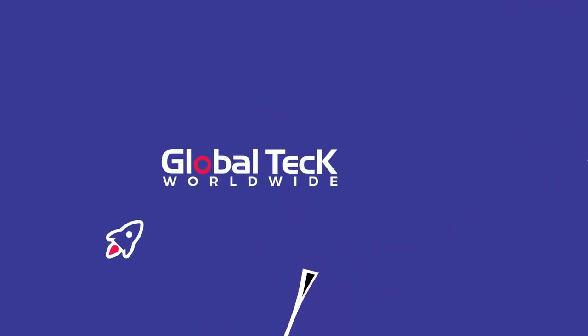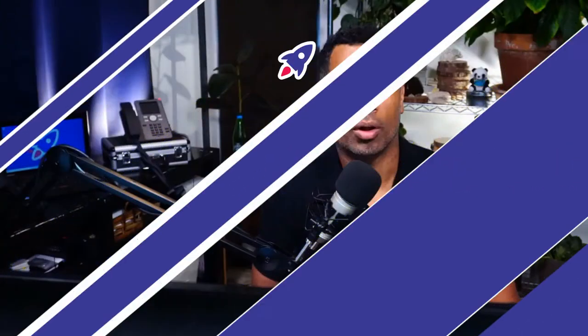Hello and welcome to another session of Answer the Community, where I answer your questions regarding tech gadgets, headsets, headphones, and other office technology. I'm Rolando, founder of Global Tech Worldwide, and today we're going to answer questions regarding Bluetooth and connectivity problems. I want to remind you to hit that like and subscribe and hit that bell so that you know when we've released a new episode as well as other nuggets that come out through the week.